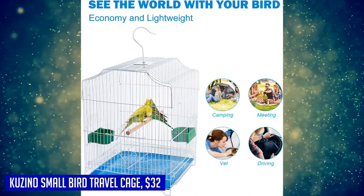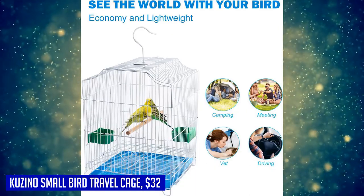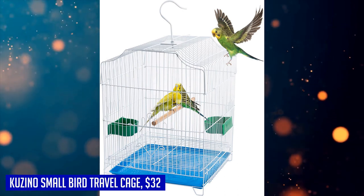We value your satisfaction, which is why we offer quality assurance for our bird cages. If you have any questions or concerns, please don't hesitate to contact us — our team will be happy to assist you promptly. Get the Casino Small Bird Travel Cage today and give your small birds the perfect home they deserve.